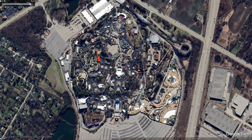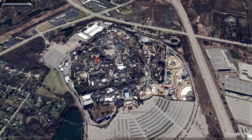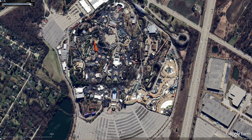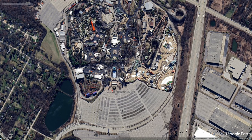Hey guys, welcome back — a little bit of a different video today. We're actually on Google Maps, which updated the map over Six Flags Great America very recently, sometime in March of 2024. I just wanted to have a poke around and kind of see if we could see anything new from this aerial view and check in on all the different projects going on around the park.